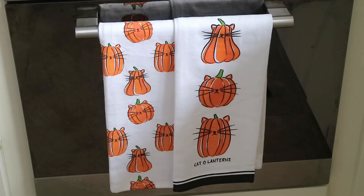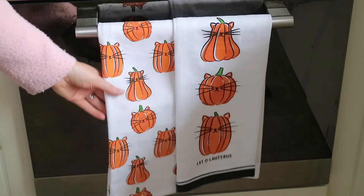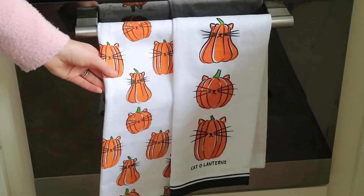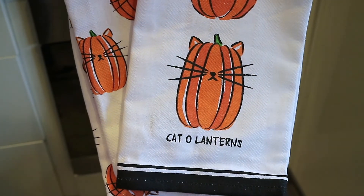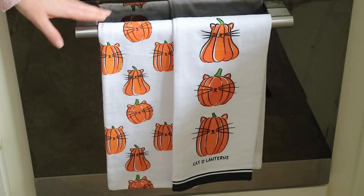Moving on to another one of my favourite items I picked up this year — these dish towels are from HomeSense again. They were £5 for the two and they have these really pretty little cat pumpkins on them, and this one says 'cat-o-lanterns' on it. I'm just using these for display here — I just really like how they look.